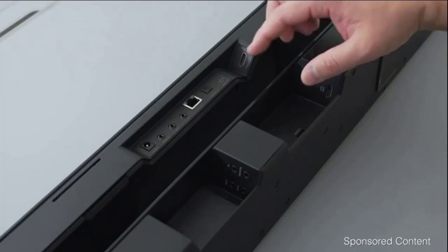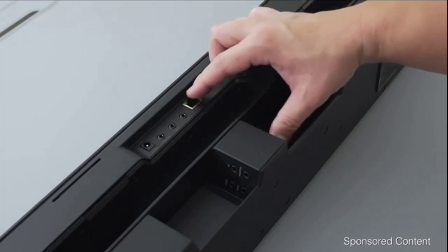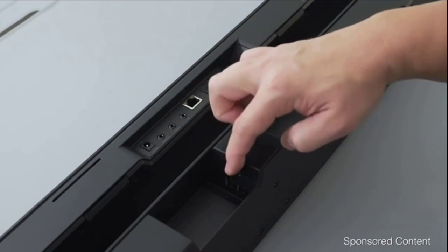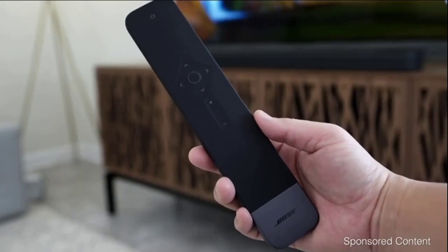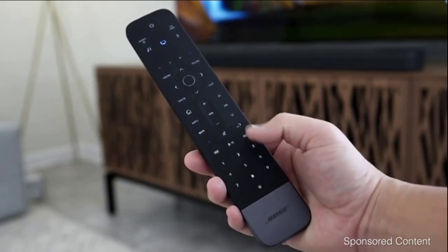There's also a USB service port, optical TosLink, an Ethernet port, and a few additional ports to expand the system. You also get a full universal remote — it lights up when you pick it up and feels solid and heavy.